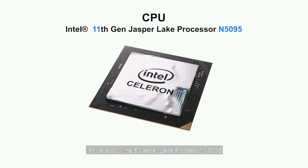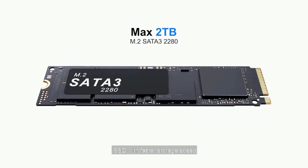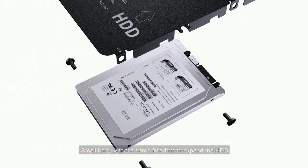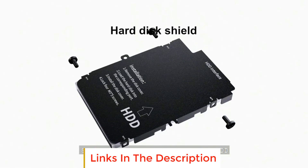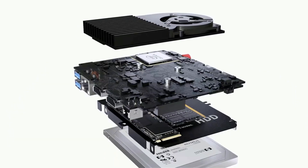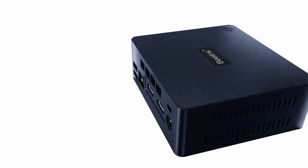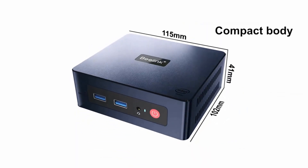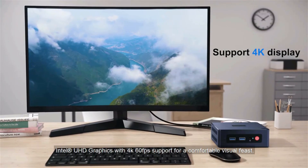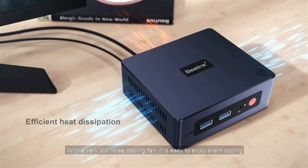In terms of design and function, the Beelink Mini S also exceeded my expectations. It comes equipped with dual display support, allowing you to connect two monitors simultaneously for a seamless multitasking experience. The device also has 802.11ac dual-band 2.4 and 5 GHz Wi-Fi, which provides a strong and stable wireless signal, making browsing the internet a breeze. It offers a variety of interfaces including four USB 3.0 ports, two HDMI ports, one RJ45 1000M LAN port, one audio jack (HP and mic), and one DC jack.